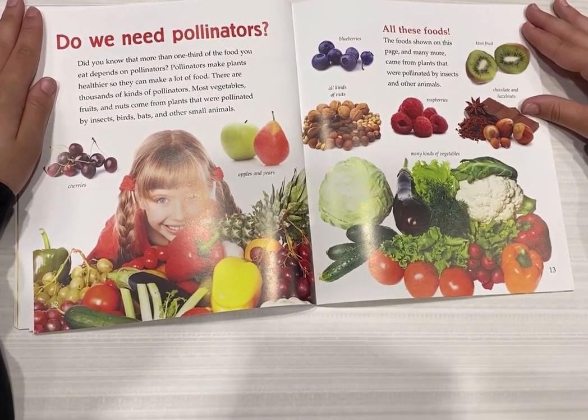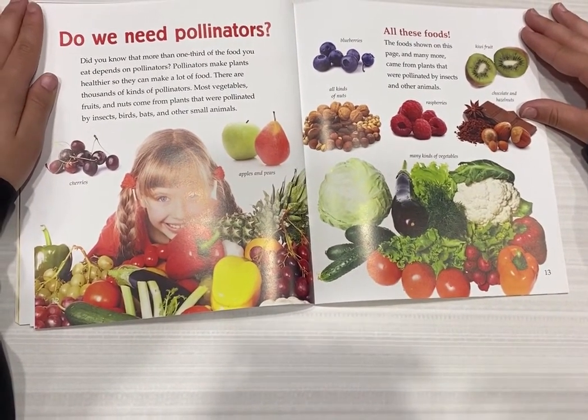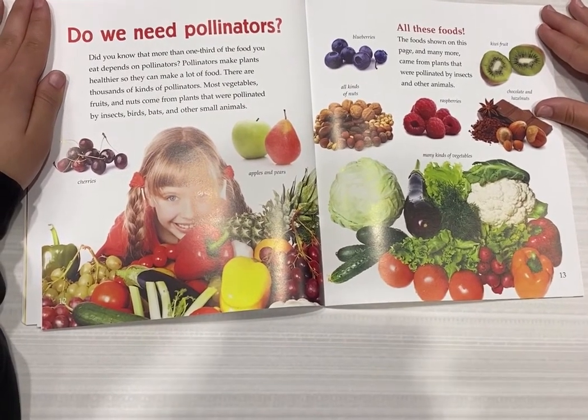All these foods? The foods shown on this page, and many more, come from plants that were pollinated by insects and other animals.